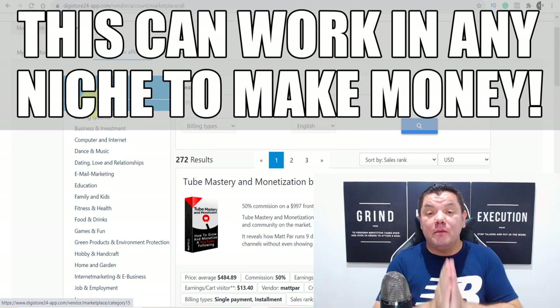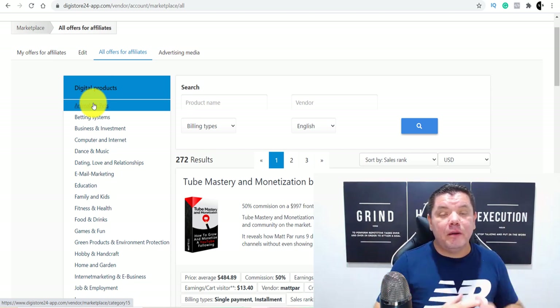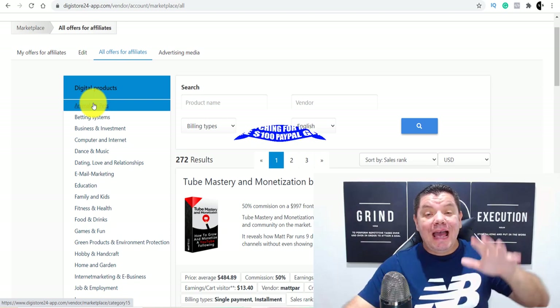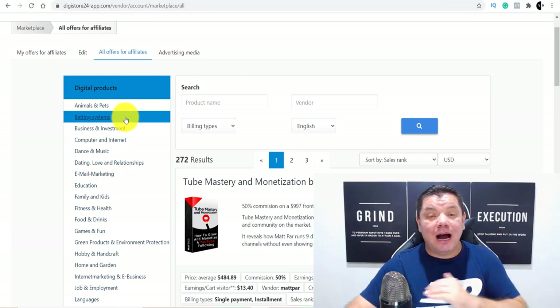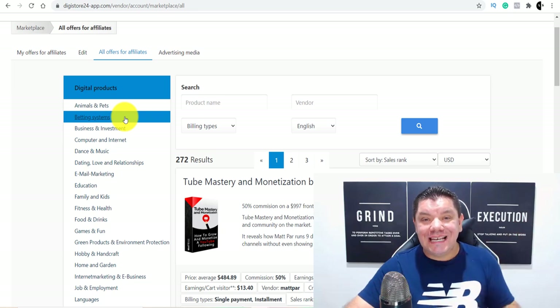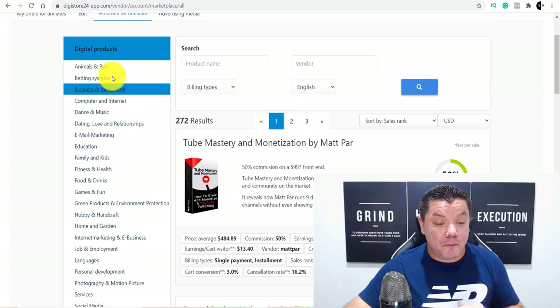I'm going to show you my personal results, my stats and what I'm doing, and how you can copy what I'm doing with the tool that I'm going to give you today. That's going to help you cut this in half. This is for complete beginners, and it can only take you 10 to 15 minutes a day to make some crazy money online. So make sure you keep watching.